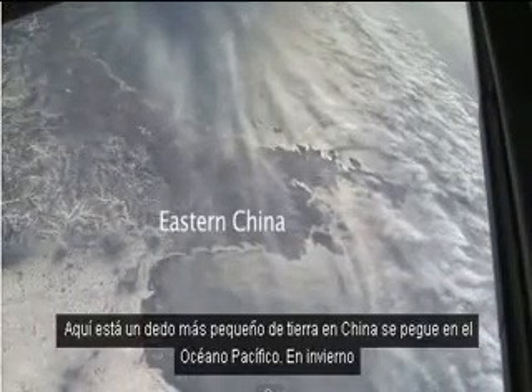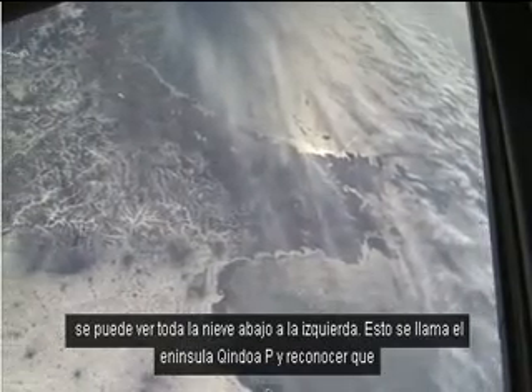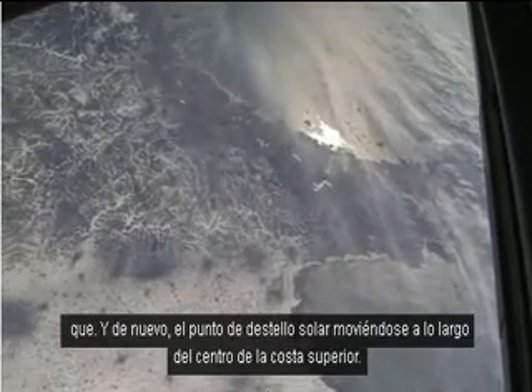Here is a smaller finger of land in China sticking into the Pacific Ocean. In winter you can see all the snow in the lower left. This is called the Tsingtao Peninsula — we recognize it. And again the sun glint point is moving along the coast, upper center.